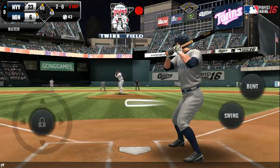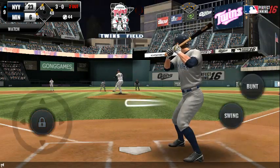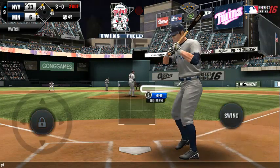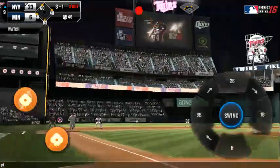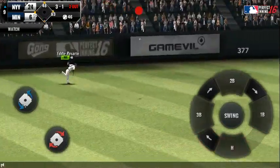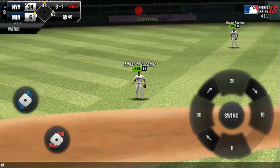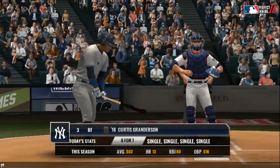Batter's got a good eye — ball two. He just held off on that one — ball three. Called strike, three and one. High fly, left field, a little flare to the outfield. He cruises into home plate for a run. Two outs, bases loaded.